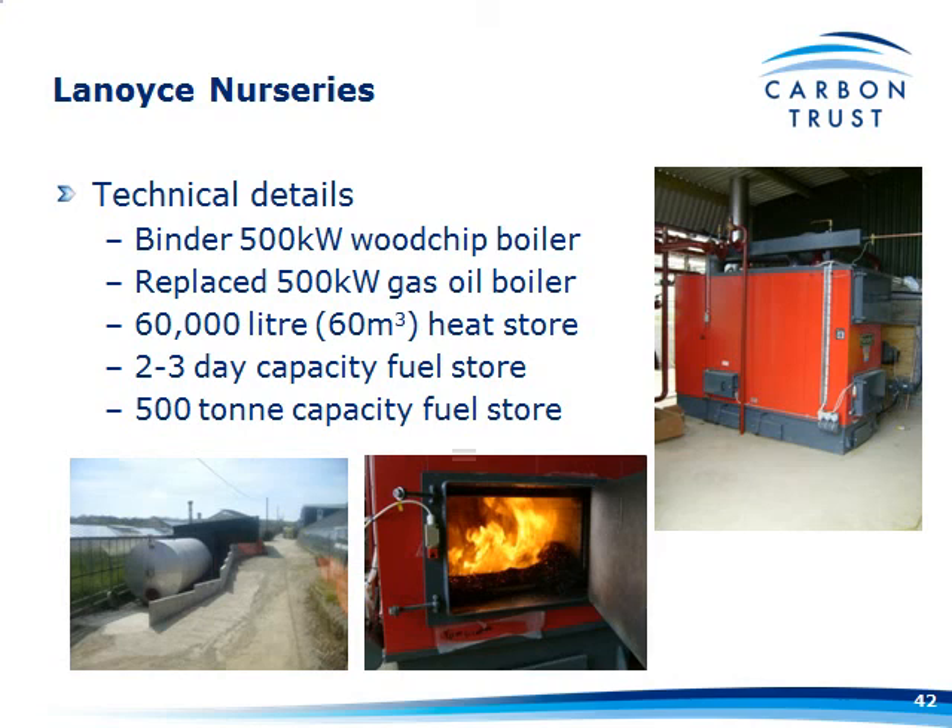For those worried about needing a backup system: he hasn't burnt any oil at all. This system actually provides him 100% of his heat requirements — it runs 24 hours a day, all the way from the beginning to the end of the season, using that 60-cubic-metre buffer store to take away the peaks and troughs.